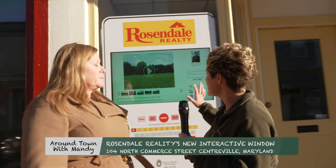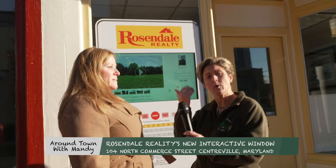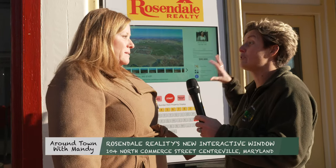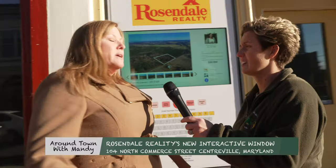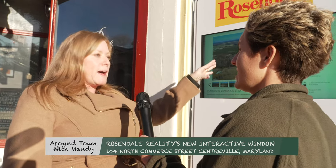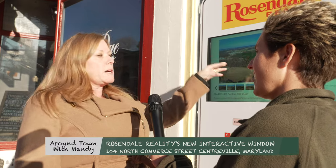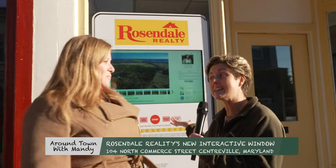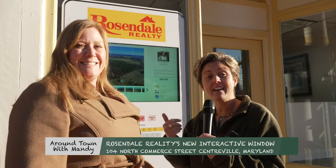Thanks for having us. This is exciting for downtown — hopefully people will make their way down. If you're new to the area or looking to move here, this puts real estate at your fingertips. In the future, as we get more progressive, we'll also have local listings — trade people, HVAC, moving companies — so you can search those here as well. This is big for Centerville. Make your way downtown and check it out.